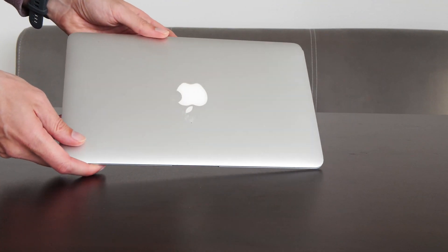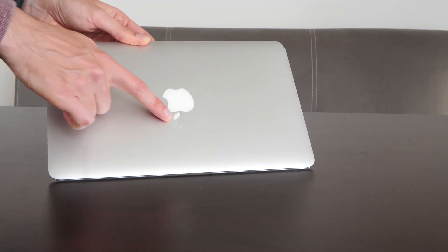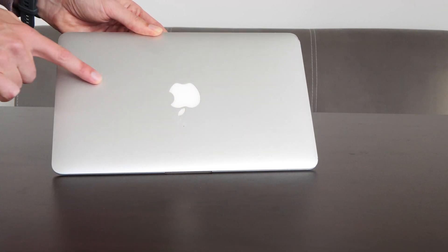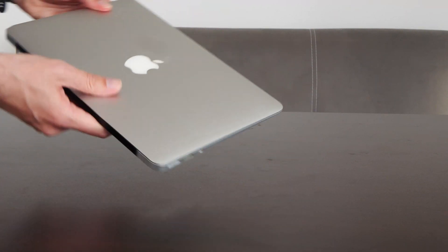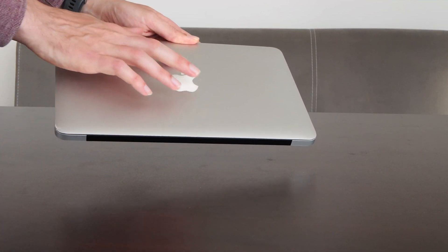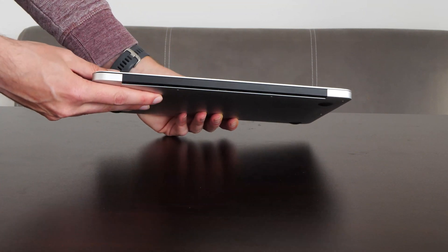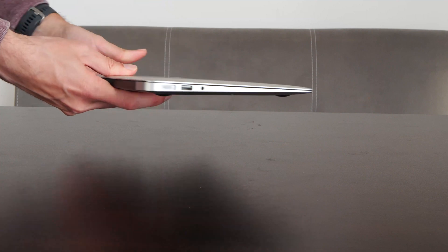In this video, we are looking at an 11.6-inch model from 2015, model identifier MacBook Air 7,1. It is the last MacBook Air from this generation with this design before the third-generation Retina. In the next generation, Apple didn't have an 11-inch Air, just a 13.3-inch one.